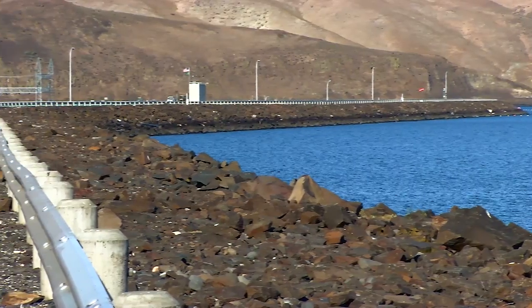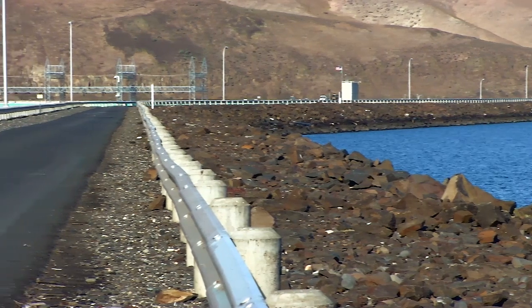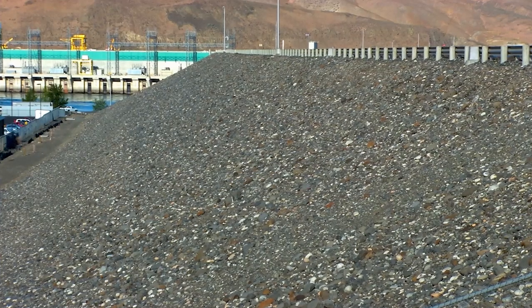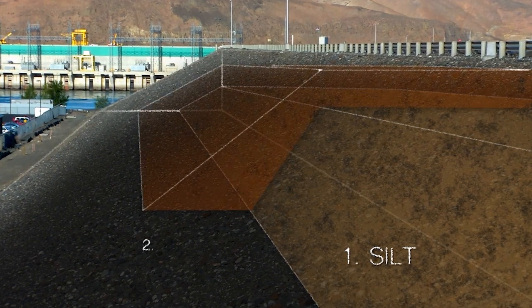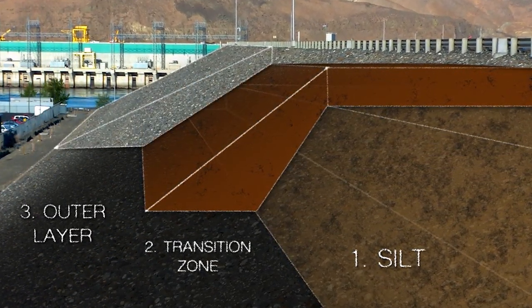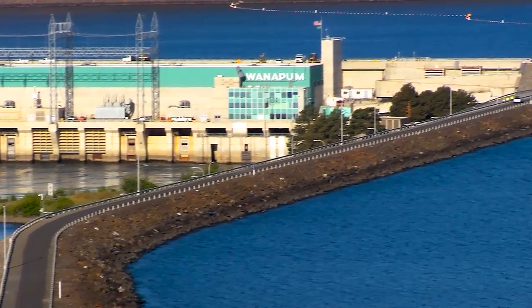When you visit Wanapum Dam, you can see more than concrete. The earth embankment sections of the dam may look like a pile of dirt and rocks, but there is more than meets the eye. The earthen embankment has three zones: a silt and clay center zone, a transition zone made of sand and gravel, and an outer zone made of large rocks. The embankment sections are about 5,700 feet long.